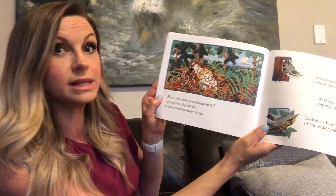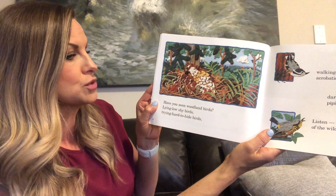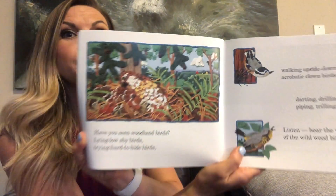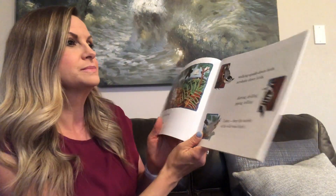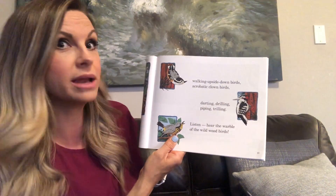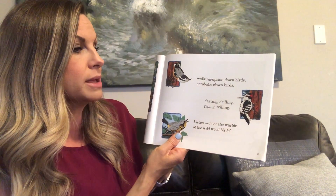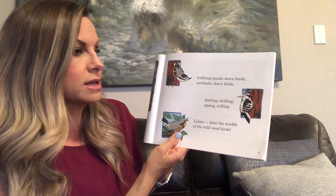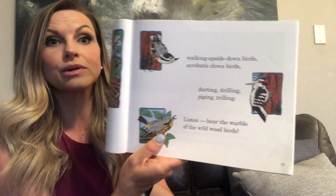Have you seen woodland birds? Lying low, shy birds? Trying hard to hide birds? This one's tricky — he's walking upside-down birds? Acrobatic clown birds? Darting, drilling, piping, trilling? Listen. Hear the warble of the wild wood birds?